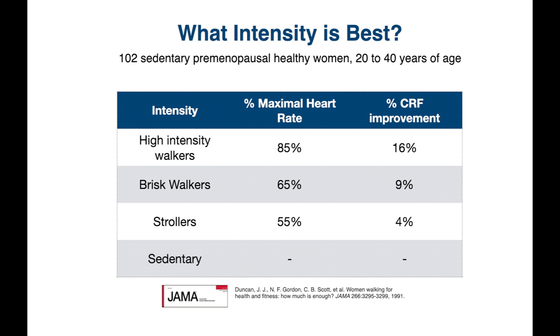They were randomized into one of four groups: high-intensity aerobic walkers walking at about 85% of their maximal heart rate; brisk walkers at about 65% of maximal heart rate; strollers at 55% of maximal heart rate; and sedentary controls who weren't doing anything.